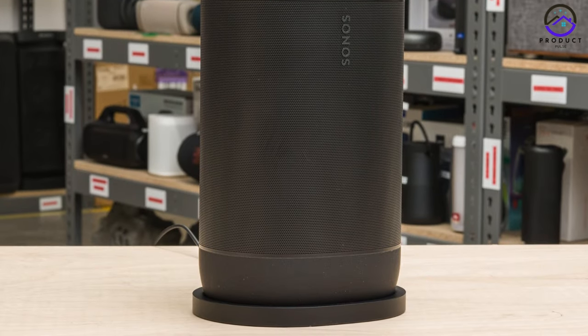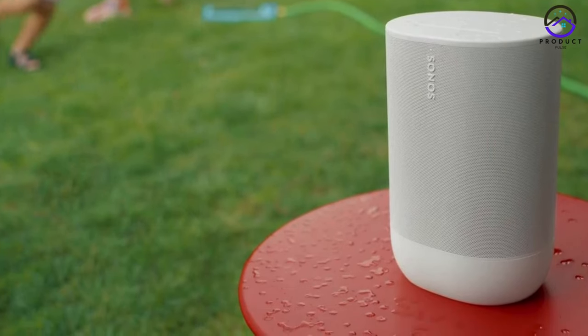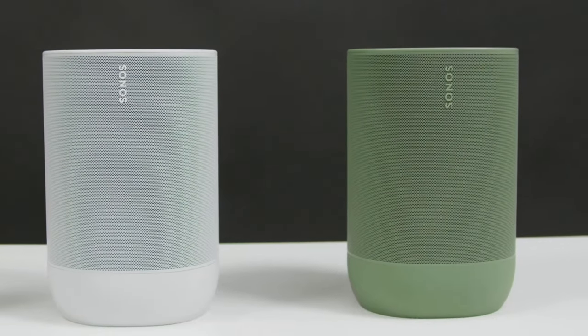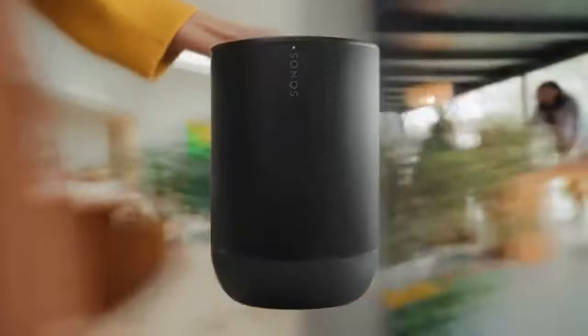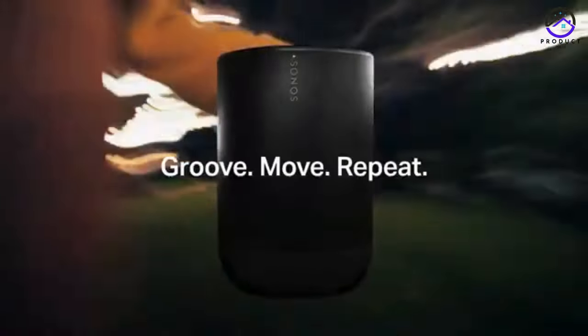One of the most impressive upgrades is its improved battery life, now lasting up to 24 hours on a single charge. Whether you're hosting a party or enjoying a relaxing day outdoors, the Sonos Move 2 ensures uninterrupted music enjoyment. Another standout feature is the addition of stereo sound, thanks to the dual-corner tweeters. With custom wave guides to direct the frequencies, the Move 2 delivers immersive, room-filling sound that will elevate your listening experience to new heights.